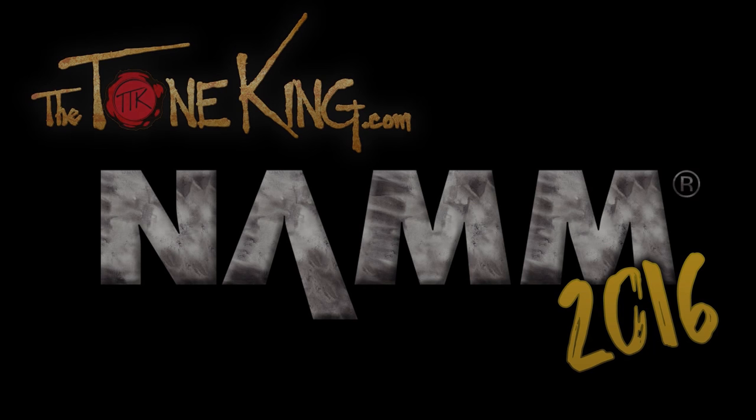Winter NAMM 2016 at the Minerick Guitars booth with the one and only Mark Minerick. Mark, how are you? Good to see you again, Lewis. Everything's great, man. We're having a good time at NAMM. 2016's turning out to be a good year for us.